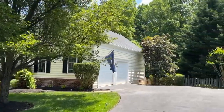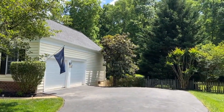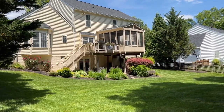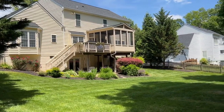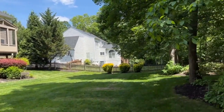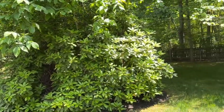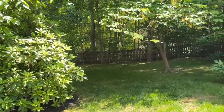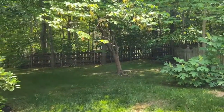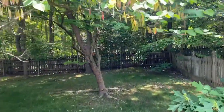The backyard is fully fenced. This is one of the best backyards in all of Manassas. Beautiful grass leads back to the trees and vegetation here. We'll take a quick tour back through the area to get a full view of this almost half acre lot.